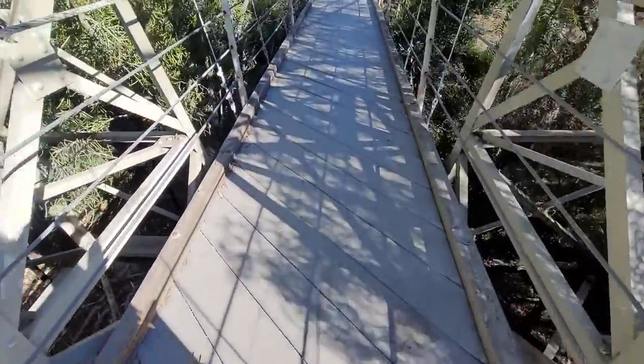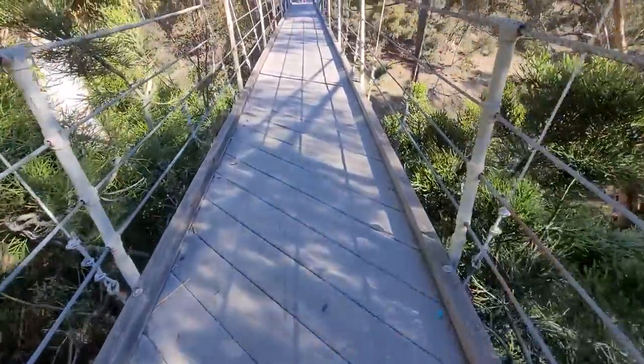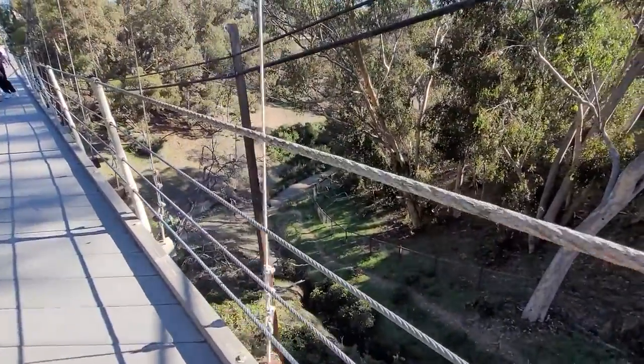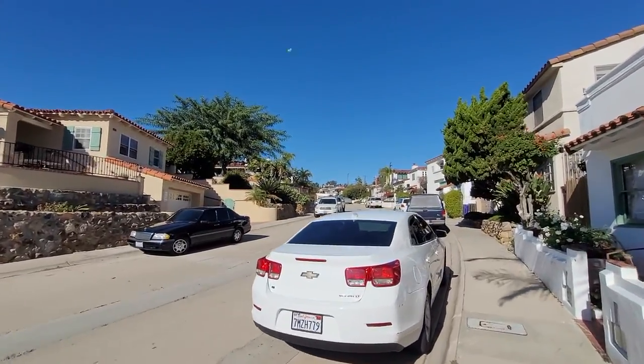When I was planning what I wanted to do in San Diego, one of the things I definitely wanted to check out was this suspension bridge — it's called the Spruce Street Suspension Bridge. After I finished up at the USS Midway, I made my way up through some neighborhoods and over to this bridge.